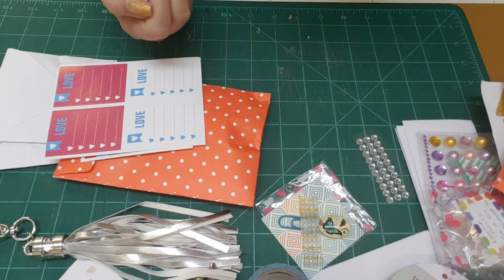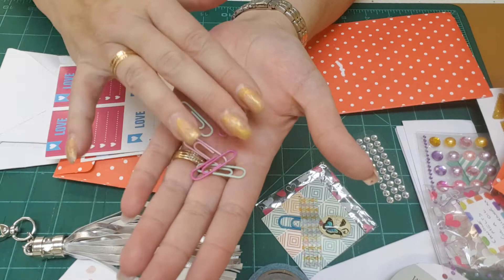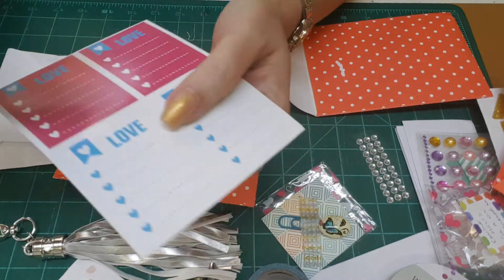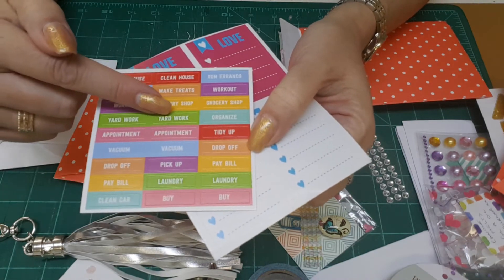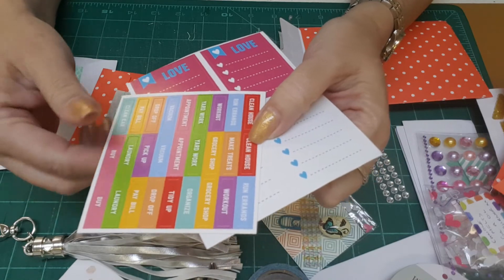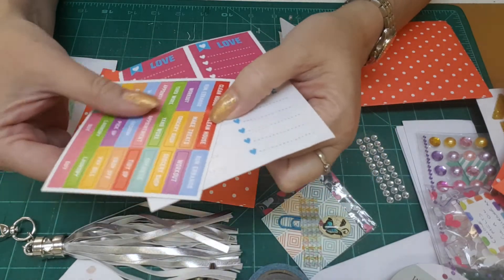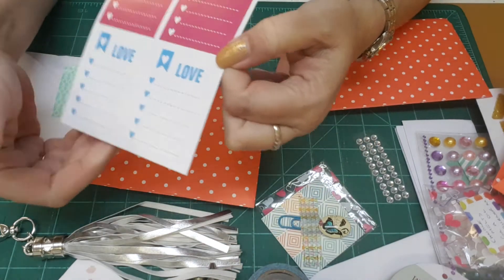Some very cute paper clips in pastel colors to go with the stickers for the planners. There are ones for 'yard work,' 'make treats,' 'work out,' 'grocery shop,' 'vacuum' — very cute, really neat. And then some to-do list stickers for in your planner.